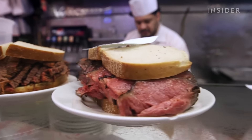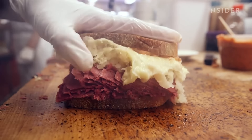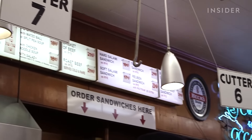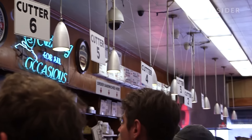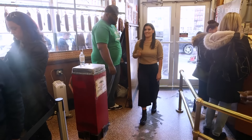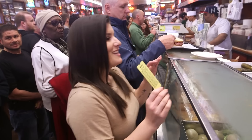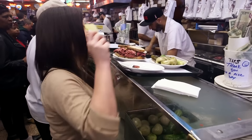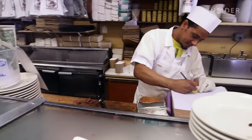Their hand-sliced approach means each sandwich is expertly carved to order. To keep the crowds moving, Katz's is set up with multiple carvers at multiple counters. When you walk in, you get a ticket — they've been doing it the same way for 131 years. You better be prepared to order when you get to the front of the line, or you're going to get yelled at.